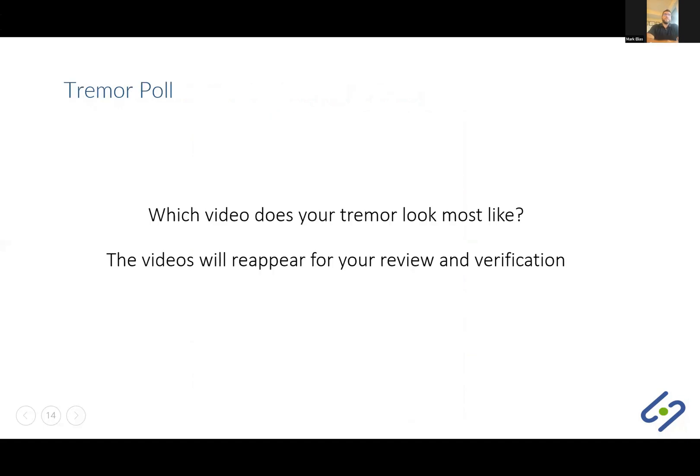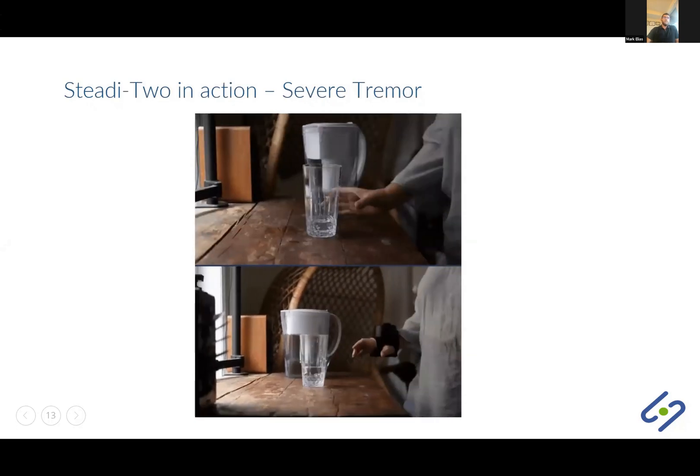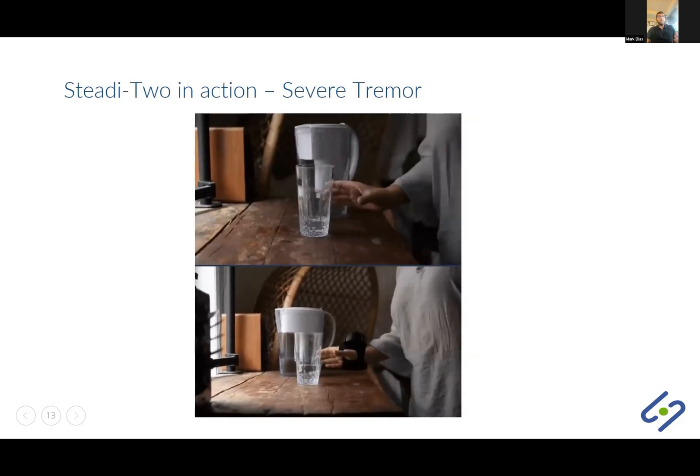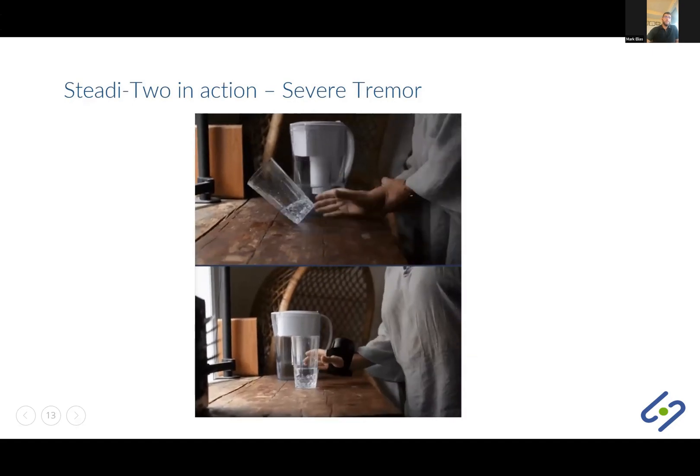At this stage, which video does your tremor look most like? I'll go over them one more time — starting back with Jane and moving backwards — so you can identify which classification looks most similar to you. You can click on that option, and if it's none of the above or you don't know, those options are available as well.